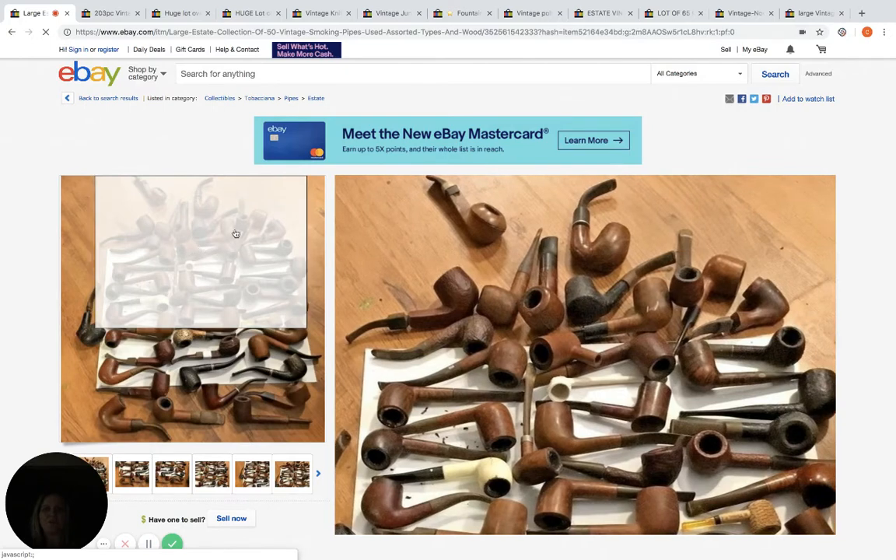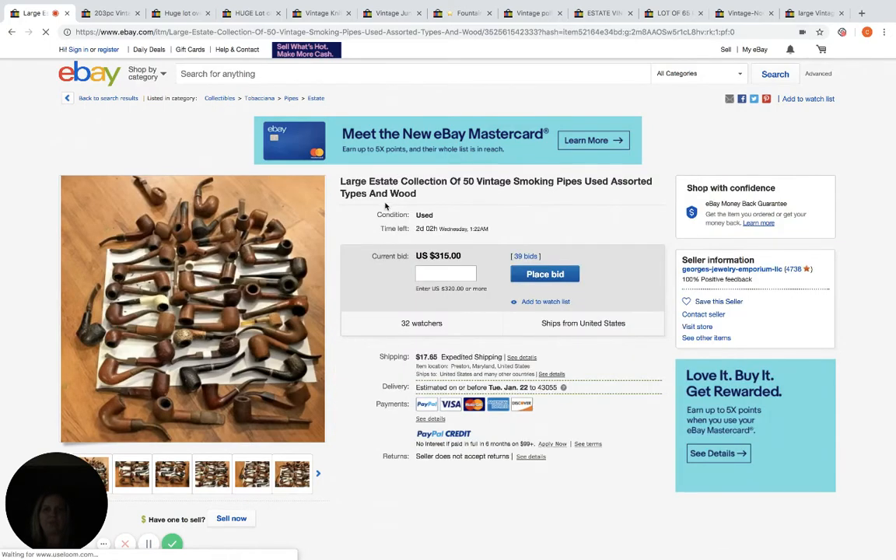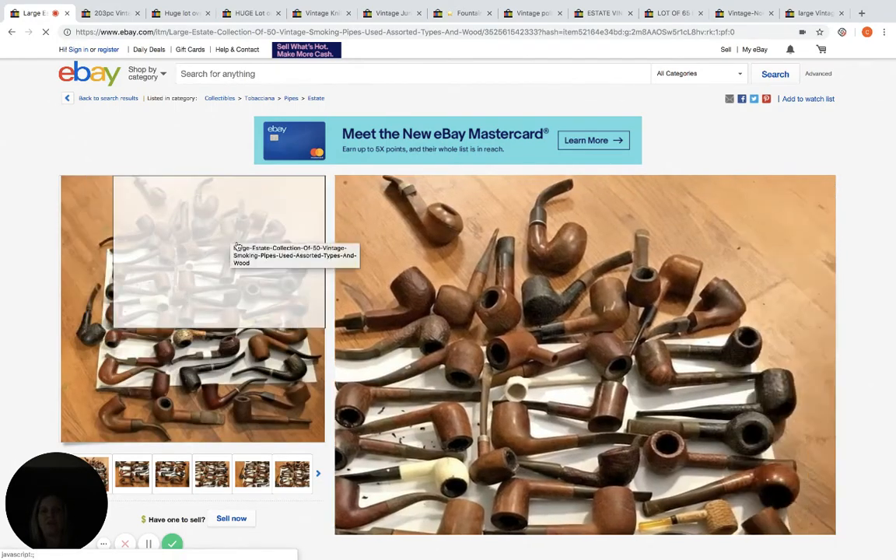So these are old vintage pipes, 50 of them. Right now this is at $315, 39 bids, 32 watchers, and two days to go. Down in the comments, if you could post some opinions about these listings — like say the pipes — give me some insight on what you think you could sell these for if this is your area of expertise.